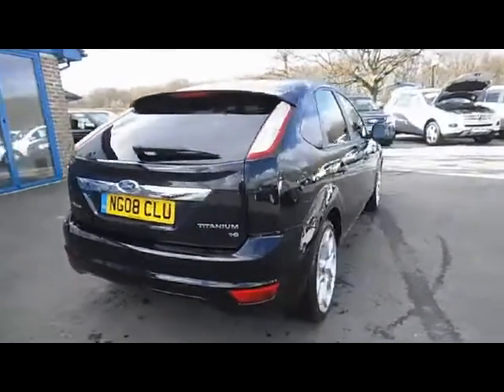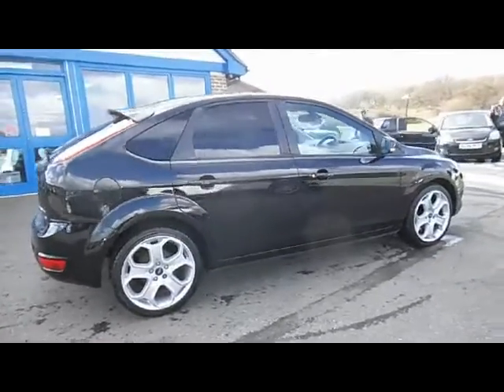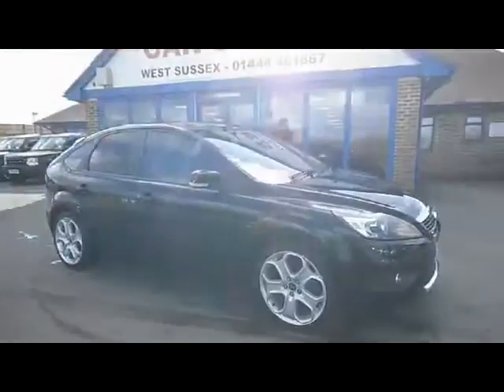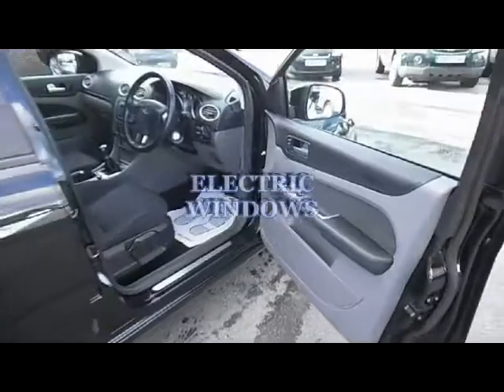There are some factory extras on the car which include upgraded alloy wheels, heated front windscreen and tinted privacy glass at the rear. As you can see from the film, the car is in fantastic condition for its age and mileage and it is ready for you to come along, view, test drive and drive away today.